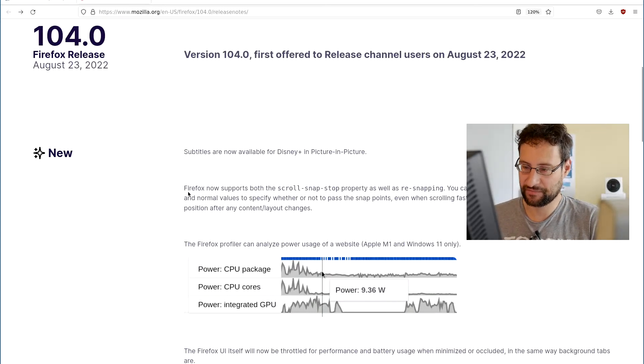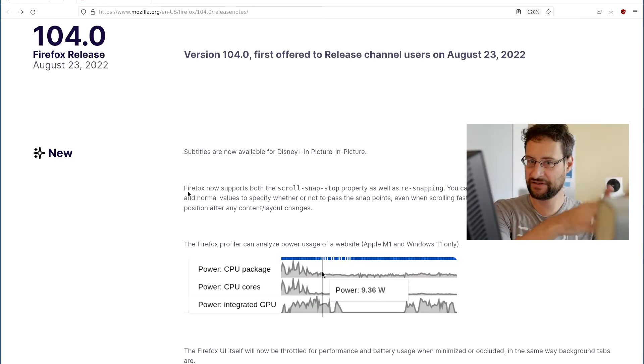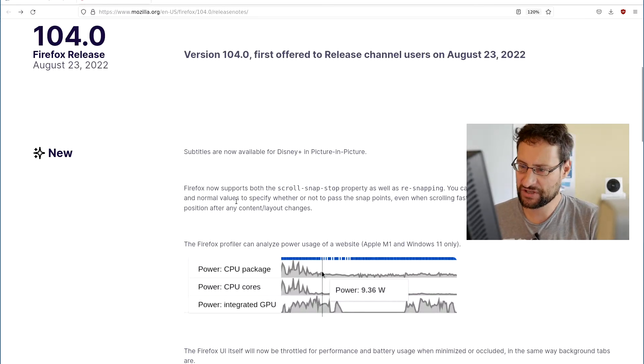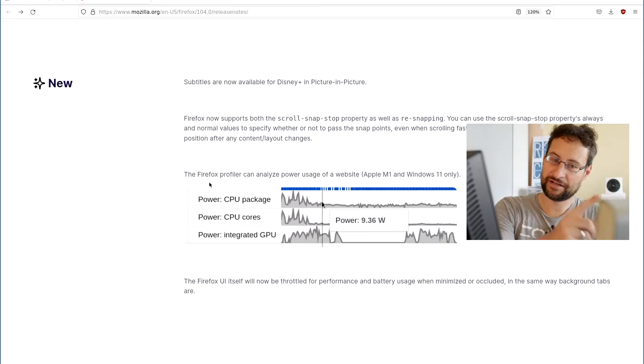That irritates me a little bit with Firefox. I would expect each time like two percent faster here, five percent faster there, image splitting, 3D rendering and so on. But anyway — other good news: Firefox now supports the scroll snap stop property as well as re-snapping. That is for scrolling a page. You can use scroll snap stop properties with 'always' or 'normal' values to specify whether to pass snap points even when scrolling fast. Re-snapping tries to keep the last snap position.